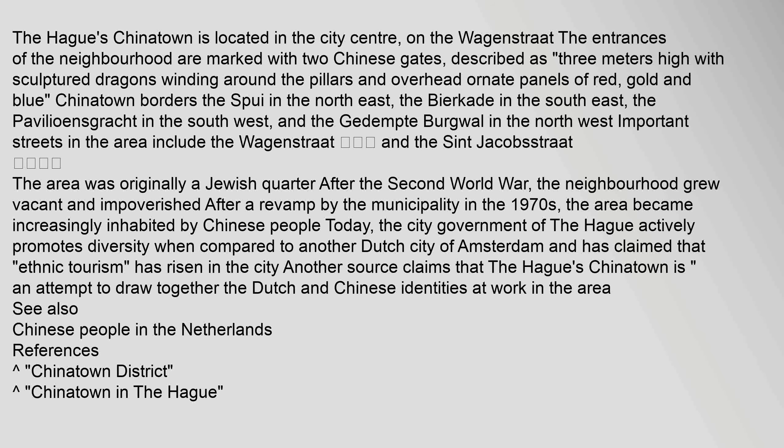The area was originally a Jewish quarter. After the Second World War, the neighborhood grew vacant and impoverished. After a revamp by the municipality in the 1970s, the area became increasingly inhabited by Chinese people today.